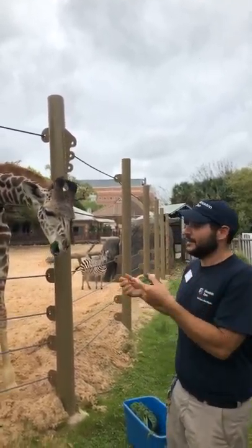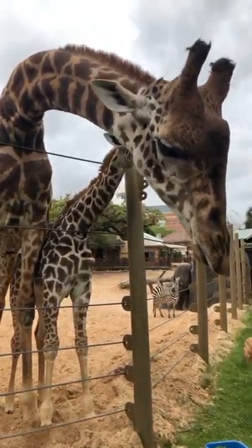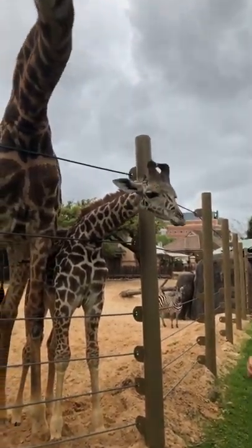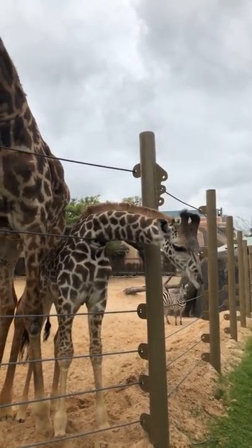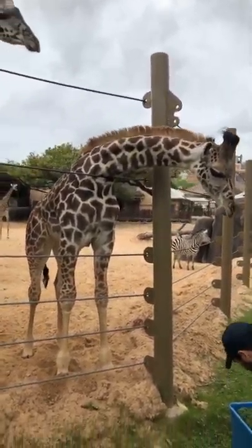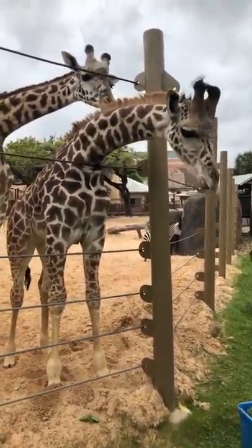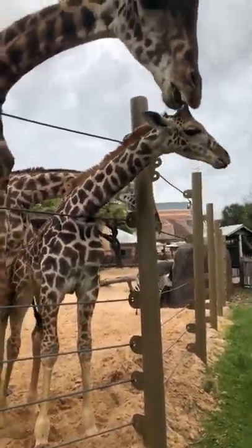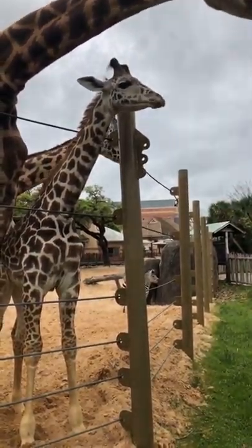The ostriches and giraffes both have really good eyesight. The zebra has a really good sense of smell and sense of hearing, so she could potentially hear those predators coming. So all together they're a little bit safer overall. They also get the mutual benefit of social interactions — they get to play with each other. One of the interesting things about Bobby is that he was the very first little baby giraffe that our zebra Kapuki actually got a chance to meet.